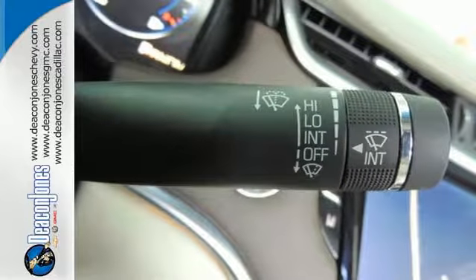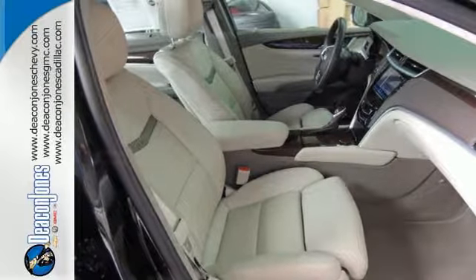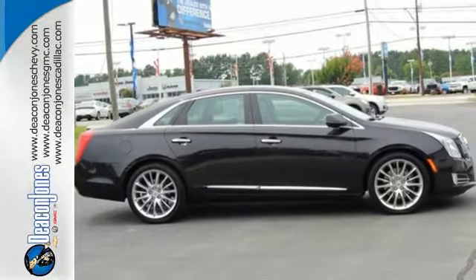It's also highlighted by automatic temperature control, leather upholstery, steering wheel audio controls and a CD player. Experience a whole new kind of technology and a wonderful user experience with this XTS. Test drive it today.